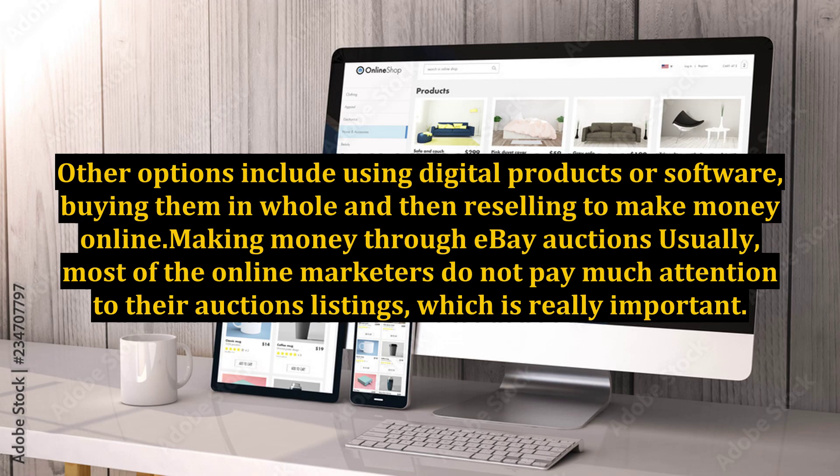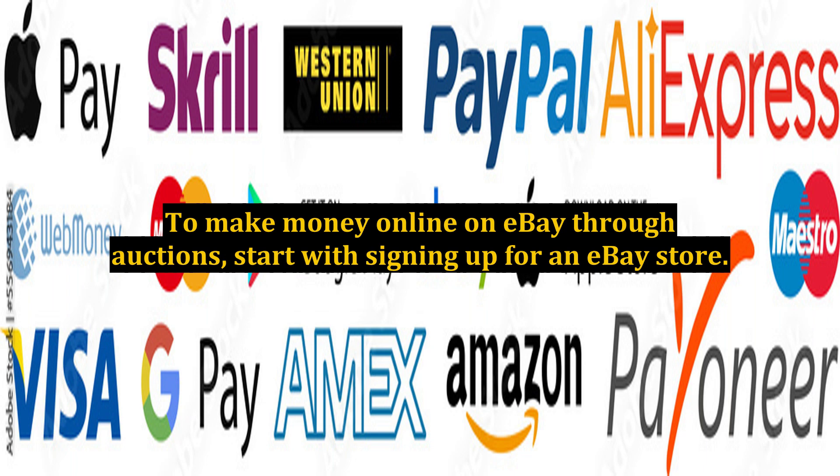Other options include using digital products or software, buying them in bulk and then reselling to make money online. When it comes to making money through eBay auctions, most online marketers do not pay much attention to their auction listings, which is really important. To make money on eBay through auctions, start with signing up for an eBay store.